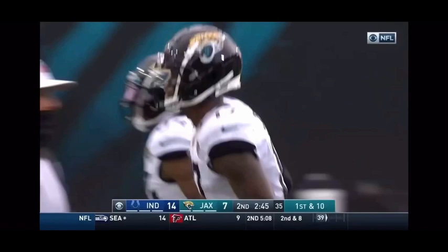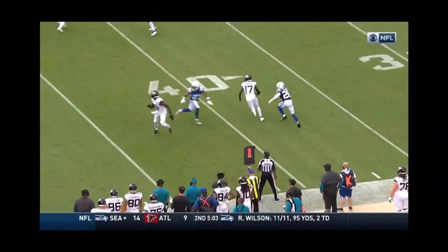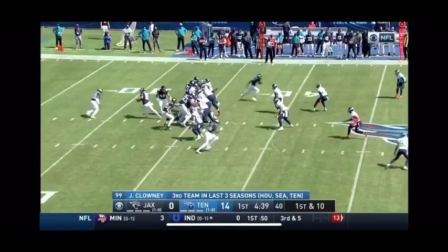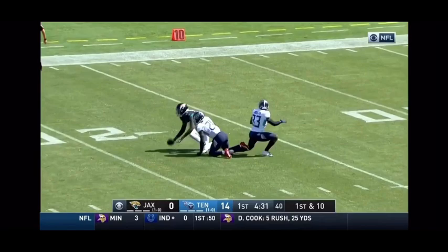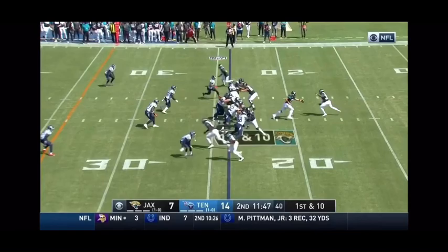Even though Chark had a breakout year last year, he's still a pretty underrated receiver. It's just 47 plays last week out of 80 at altitude. Minshew deep, Chark is down there — Chark's got it! Big play by the Jags, Minshew to Chark.